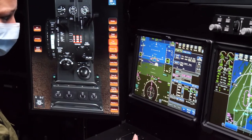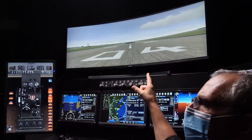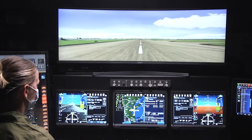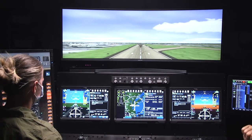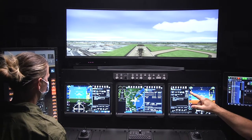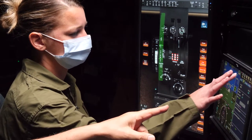The VAT also has a large out-the-window visual simulation that uses the same Collins Visuals system used for various levels of simulators. This gives students an out-the-window view of their surroundings to see external conditions.